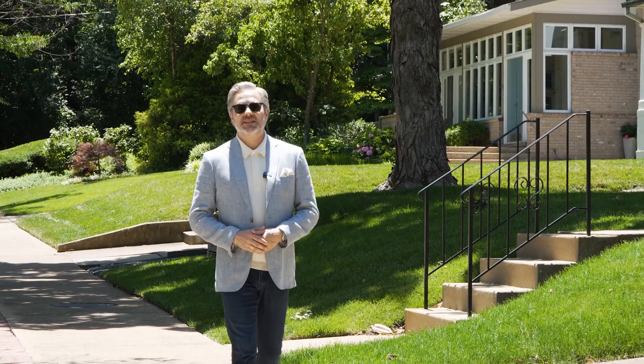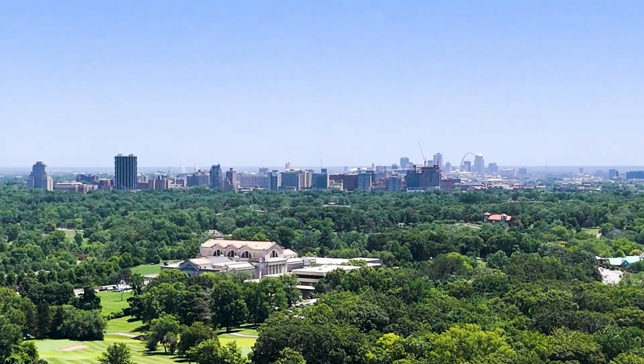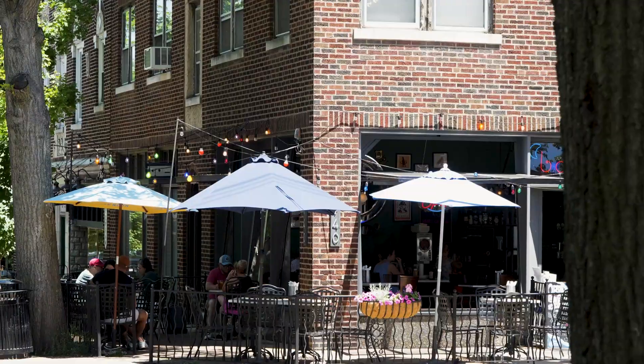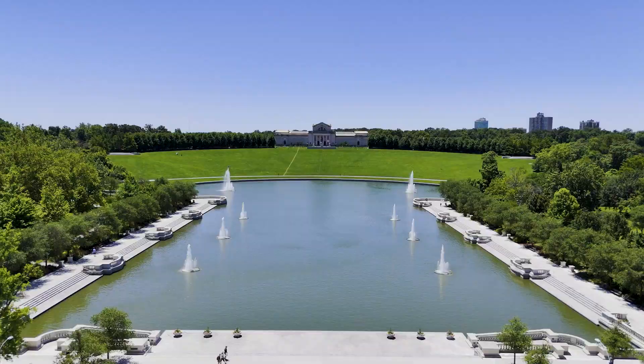One of the best kept secrets in St. Louis real estate is the Hillcrest neighborhood that straddles St. Louis City and Clayton. We're at the western end of that neighborhood, where to the north is Washington University's main campus, to the south is the DeMund Business District, and just to our east is Forest Park, one of the best things about St. Louis.